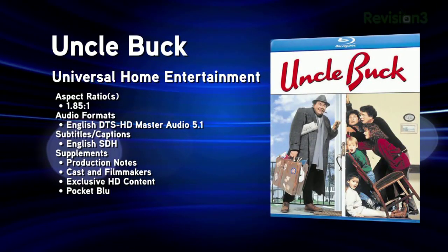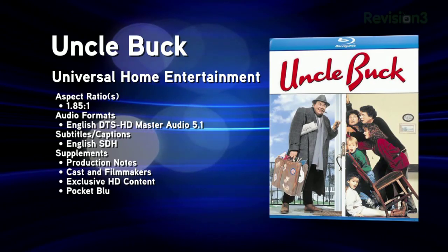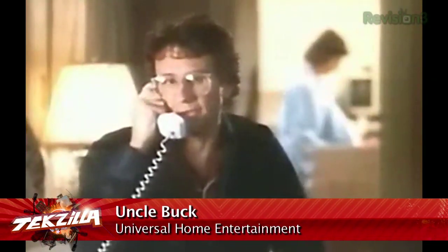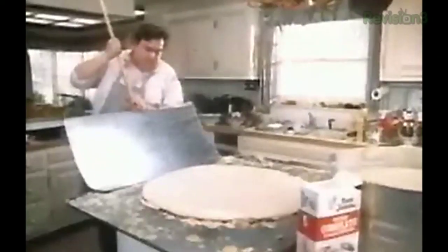Also released this week, Uncle Buck — one of John Hughes' 80s classics, with John Candy in the title role as a bachelor uncle who babysits his nieces and nephews, including Macaulay Culkin — and of course hilarity ensues. The picture is a 1080p transfer of the original 1.85-to-1 feature with DTS-HD Master Audio. Extras on this single disc are sparse, listing only production notes and cast and filmmakers. But in exchange, this release is very affordable at an MSRP of $14.99, with Amazon listing it for only $10.99.